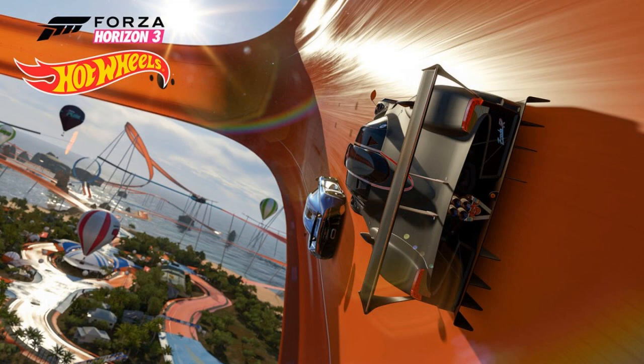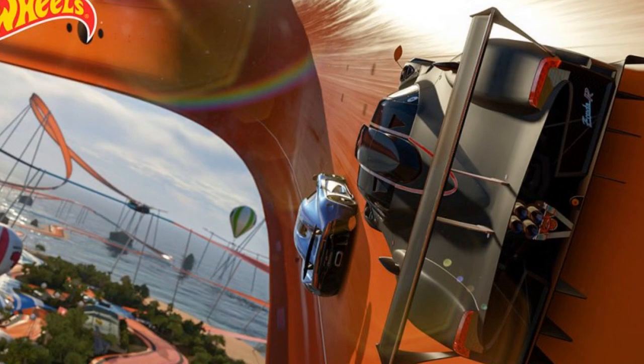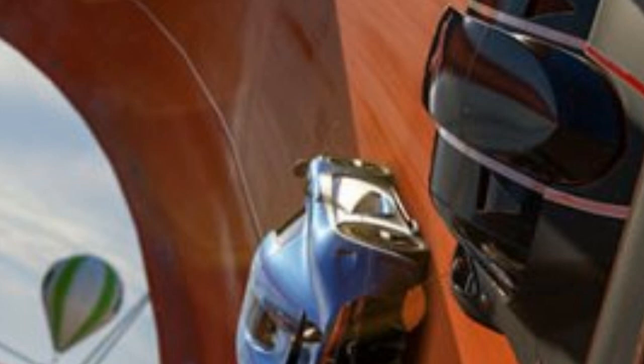Then we have the 2010 Pagani Zonda R — another car many people love. It looks incredible and it's also in the trailer. The Zonda is amazing; it's probably my favourite Zonda out of all of them, though the 2003 or 2002 Zonda was quite nice as well.